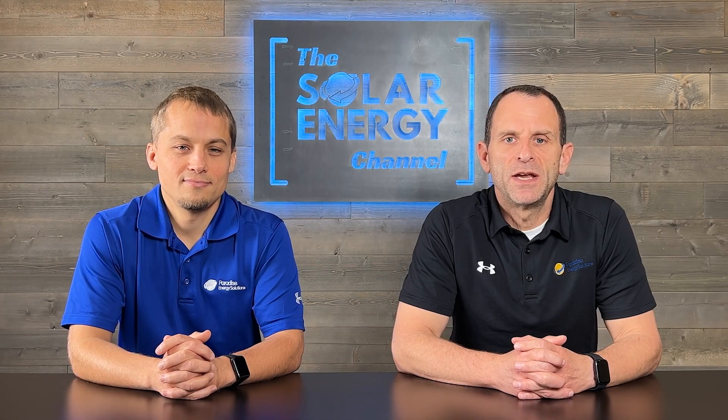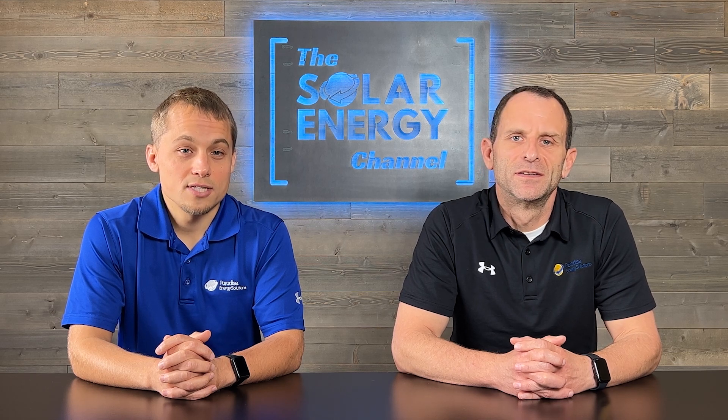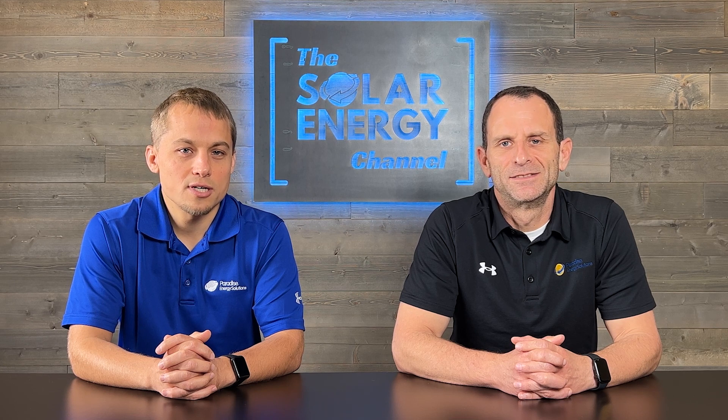If you're located in central Pennsylvania and a customer of PPL Electric Utilities, then this video is for you. Did you know that PPL is now restricting what solar inverters can be installed in their service area? Stick around and we'll get into the why, the pros and cons, and if we expect these restrictions to be implemented by other utility companies.